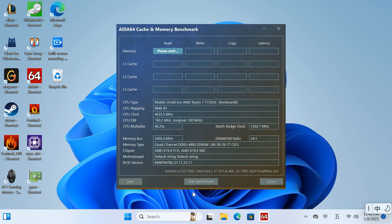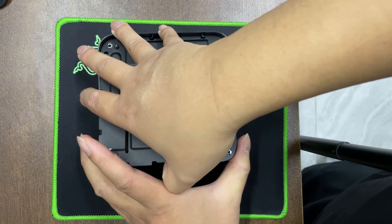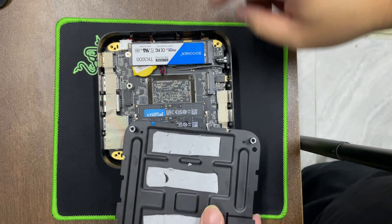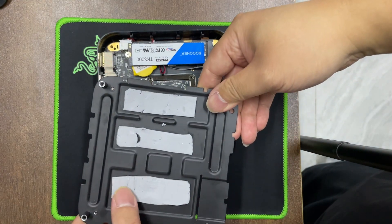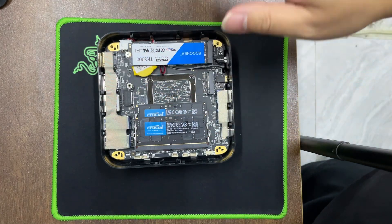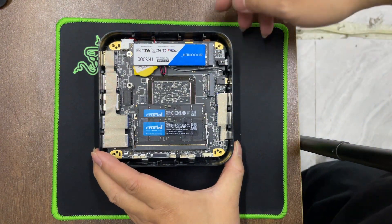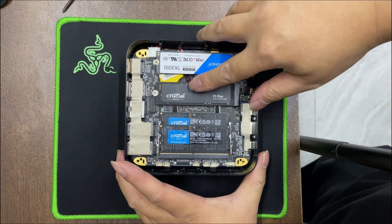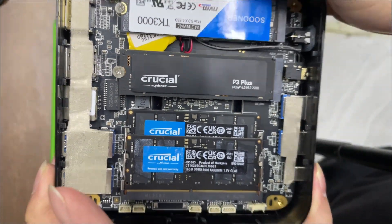The AMD 7735HS is built on the AMD Zen 3+ architecture. In comparison to the 5000 series, it delivers notable enhancements, supporting DDR5 memory with optimizations in both cache speed and capacity. After removing the bottom cover, you will find a large metal plate designed to dissipate heat from the SSD and memory, with thermal pads on the inner side. It has two M.2 SSD slots — the one on the edge supports PCIe 3.0, PCIe 4.0, and SATA drives, but its speed is limited to PCIe 3.0 x4. Therefore, if you want to use a PCIe 4.0 SSD, you must install it in the middle drive slot.